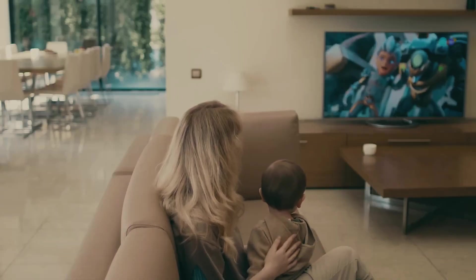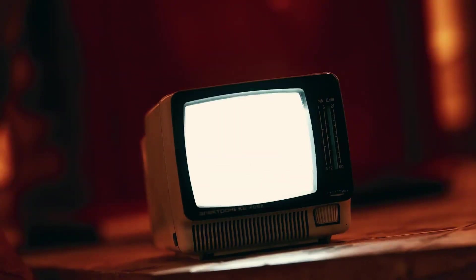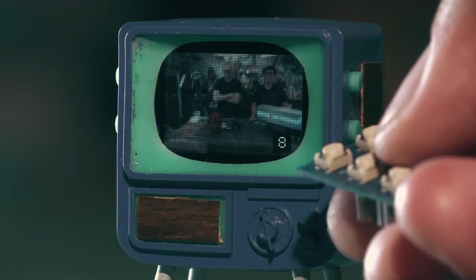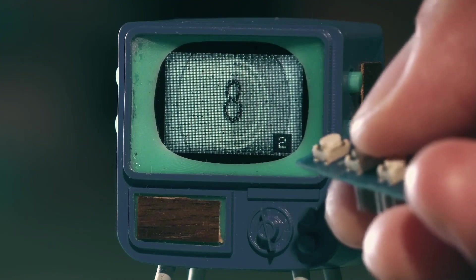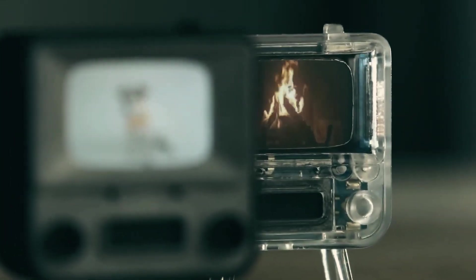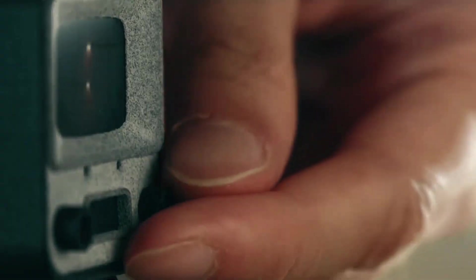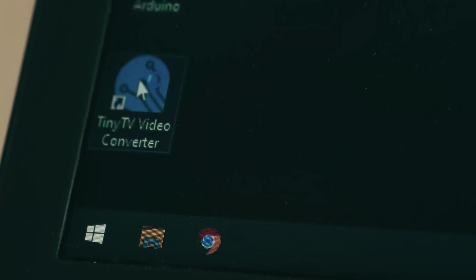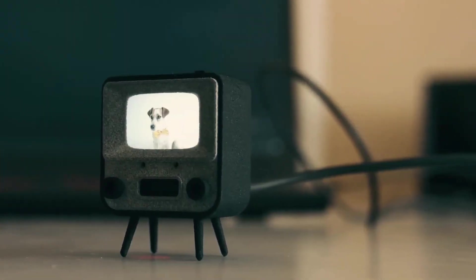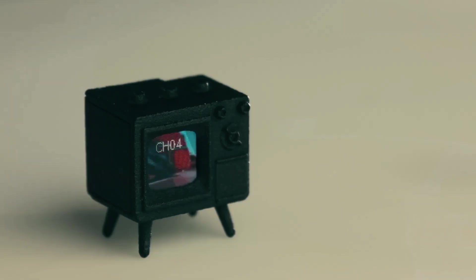Tiny TV. When we think of a TV, we usually imagine a four-cornered screen with buttons for power and channel control either on the side or at the bottom, shaped like a box. But have you ever seen the world's smallest TV? This tiny device you're seeing can rightly be called the smallest TV in the world. Its total size is just 36 centimeters. Once connected, the video you play will appear directly on this mini TV. It even has buttons to adjust volume and change channels.